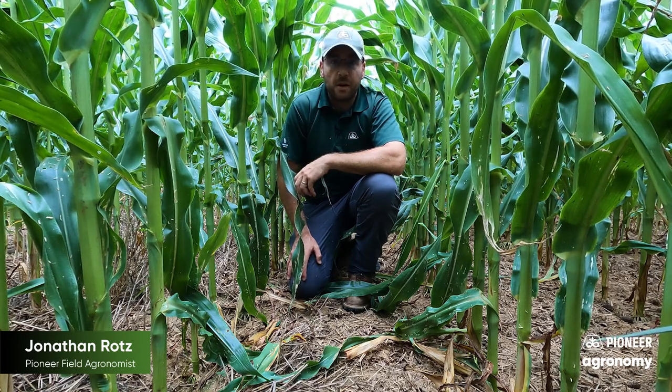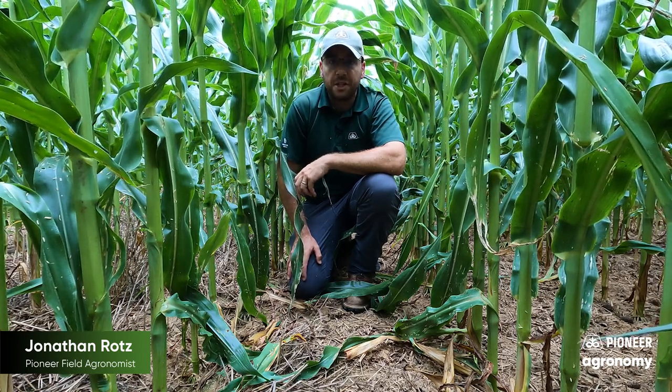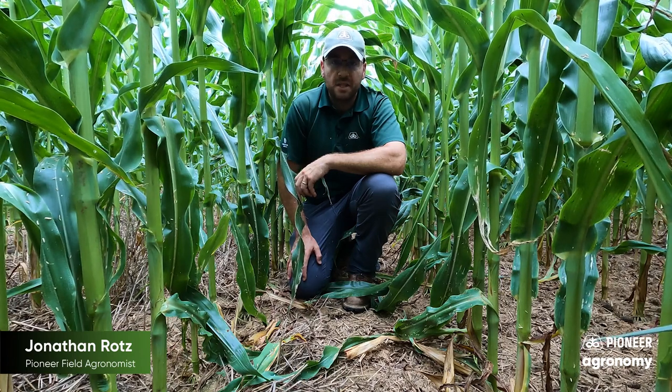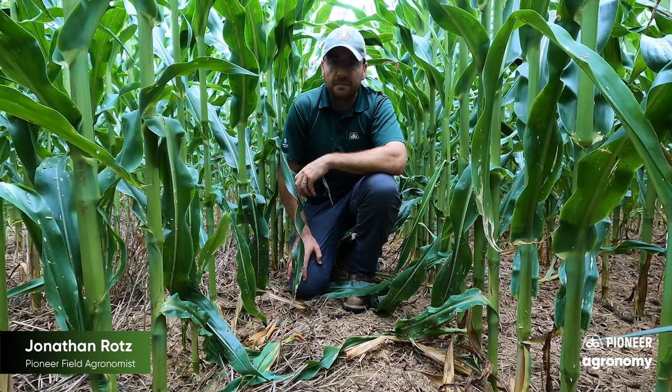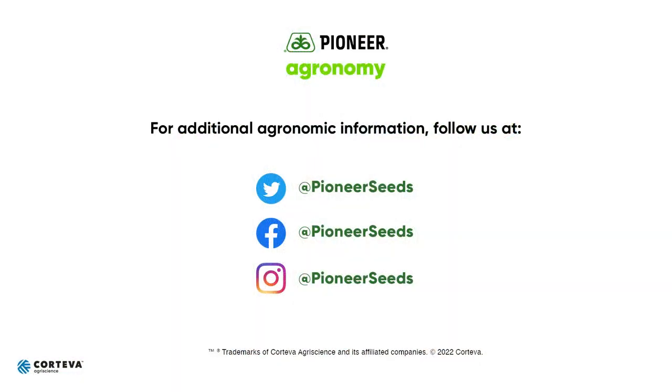I hope you found this video informative and helpful for your operation. I hope you have continued success throughout this year with your Pioneer products and have a great day. That concludes this Pioneer agronomy video podcast. Visit our page on pioneer.com and follow us on Twitter and Facebook for more agronomy insights.